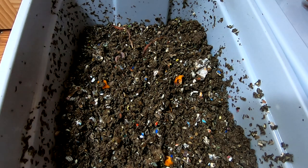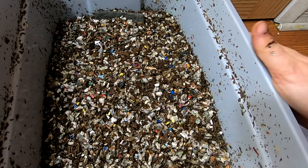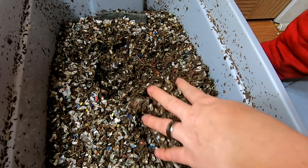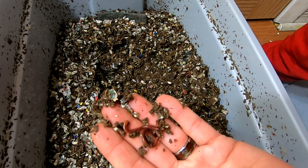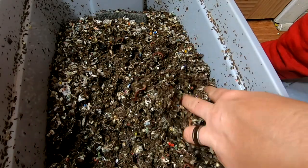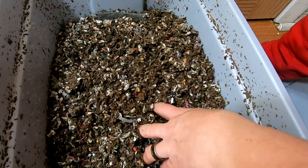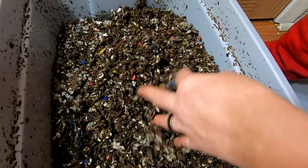All right, let's close the lid and switch over to the Red Wigglers. I'm gonna use my other hand and kind of dig around and see who's home. You can see they're quite a bit smaller, but they're pretty normal size for Red Wigglers.